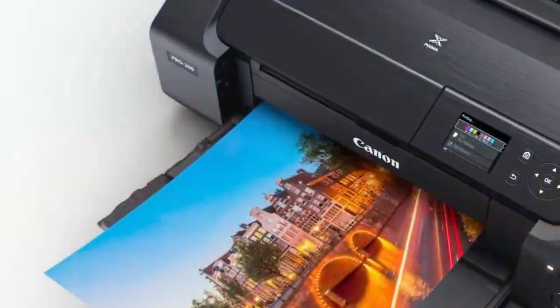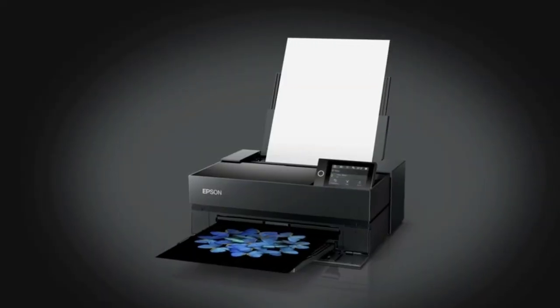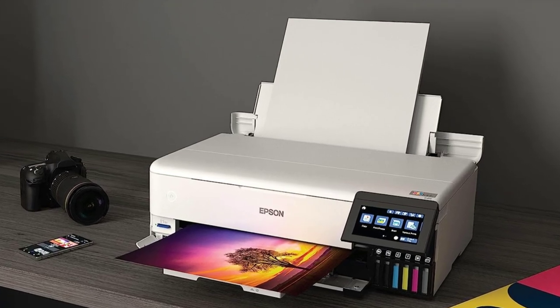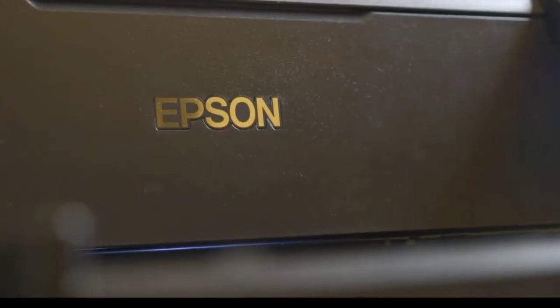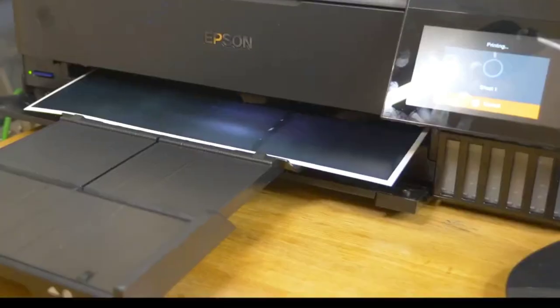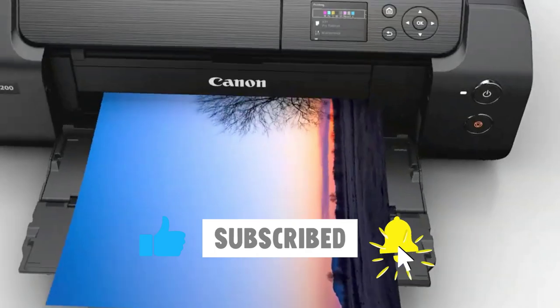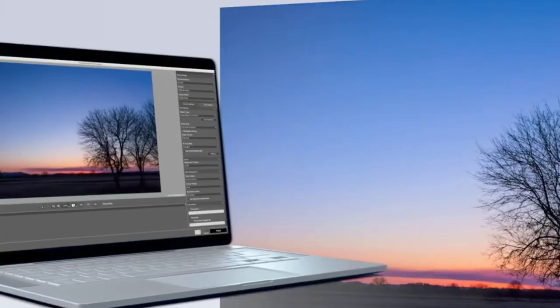In this video, we'll explore the top 5 best photo printers for 2023. These printers are carefully selected based on exceptional print quality, versatile features, and overall value for photographers, enthusiasts, and small businesses. From the Epson SureColor P900 to the Canon Selphy CP1500, we've got you covered.